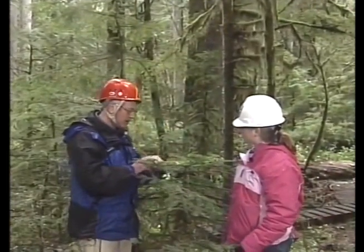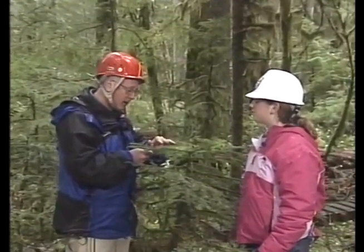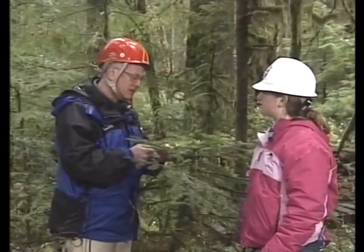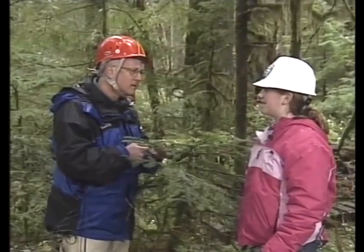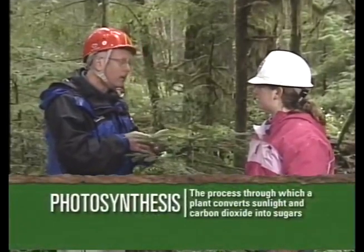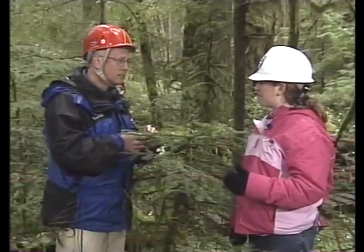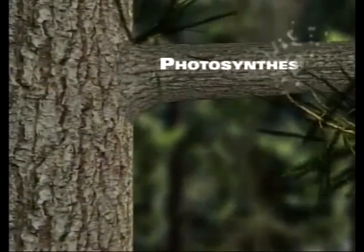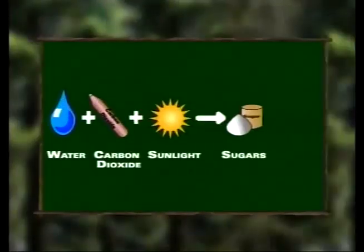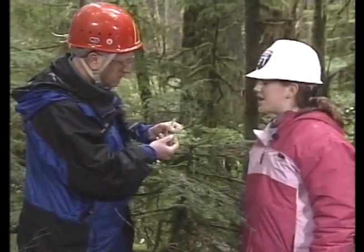Here we are on the forest floor looking at this western hemlock branch. There's a little bit of light on it, even though it's very dim down here, and this branch is doing one of the most important things that plants can do. Photosynthesis — right. It takes water from the ground, CO2 from the air, and energy from sunlight, and turns it into sugars and oxygen that causes the tree to grow. It's kind of like us eating. How does the CO2 from the air get into the tree? There are little holes on the bottom of needles called stomata — they open and close and let CO2 in.